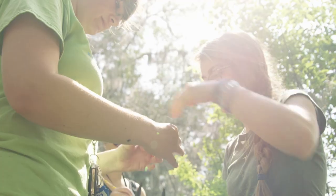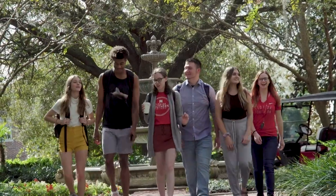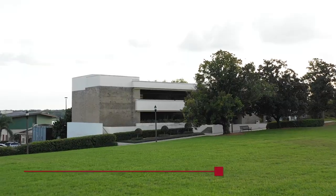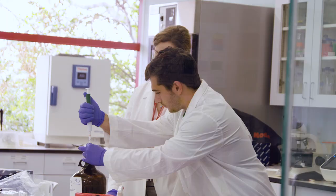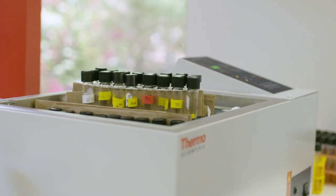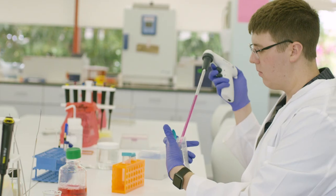With hands-on learning in mind, our facilities are designed to help you develop the expertise you need to be successful in your field of interest. Welcome to the Jack M. Berry Science Building. Inside, you'll find biochemistry and microbiology students working with state-of-the-art equipment to explore our microscopic world.